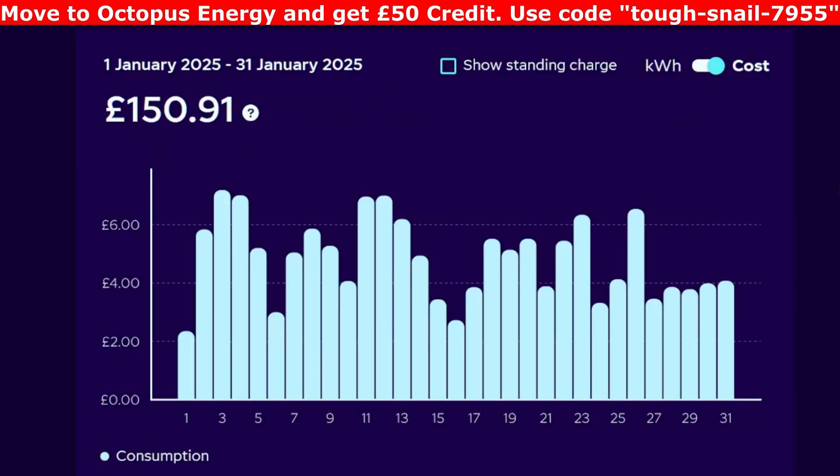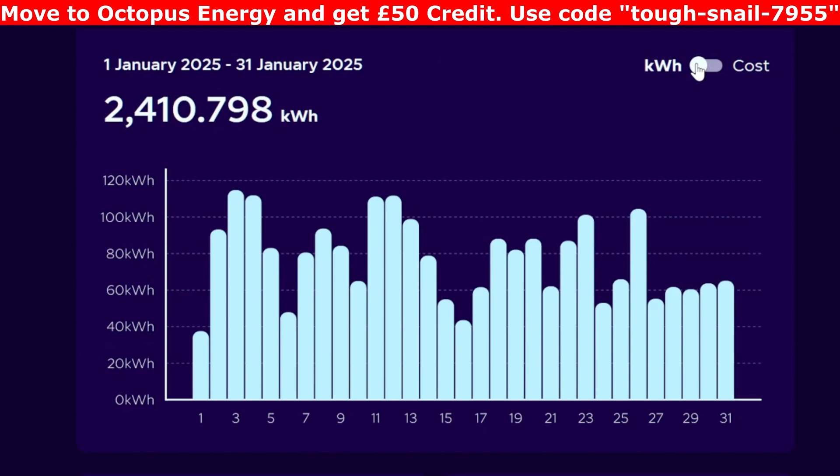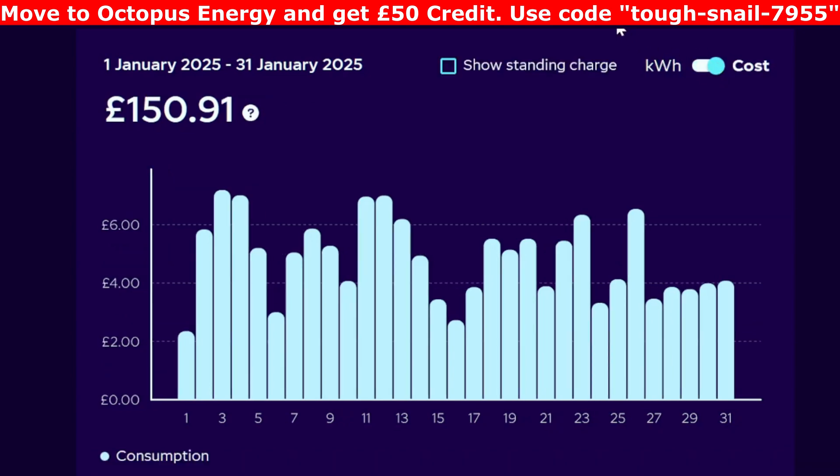Now on to the gas, not including the standing charge: £150.91. That was 2,410 kilowatt hours. Some days were colder than others so the heating had to power on a bit more. It's fairly standard through the last week or five days of January — about 60 kilowatt hours a day. When I did look at it compared to last year, we actually spent about £20 less this January than we did last January on heating. So that's got to be a good thing.